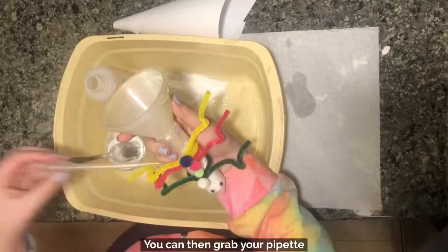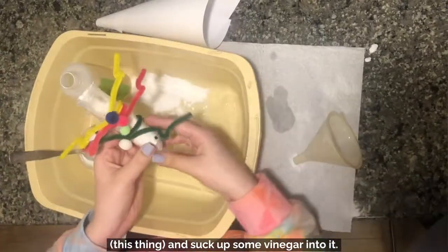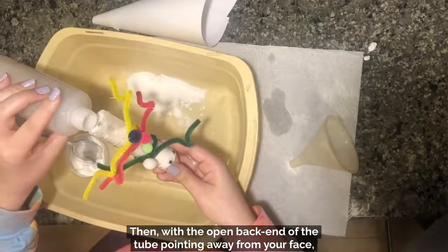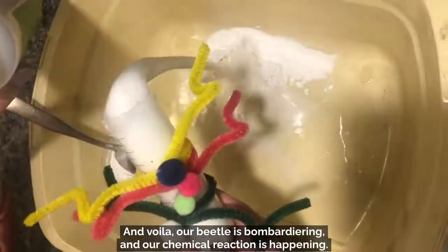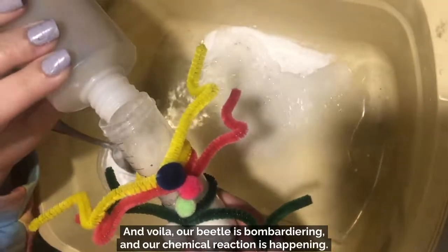You can then grab your pipette and suck up some vinegar into it. Then, with the open back end of the tube pointing away from your face, you'll want to squirt the vinegar into the beetle's abdomen — the back end — and voila! Our beetle is bombardeering and our chemical reaction is happening.